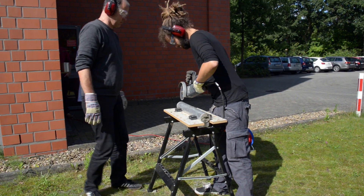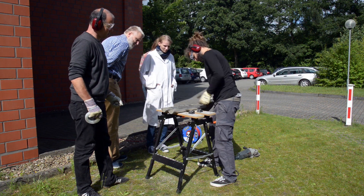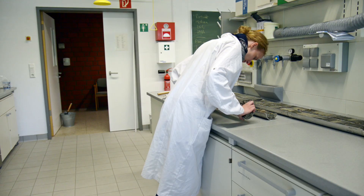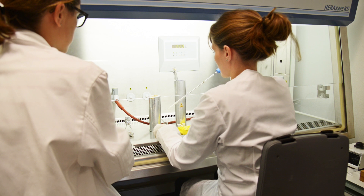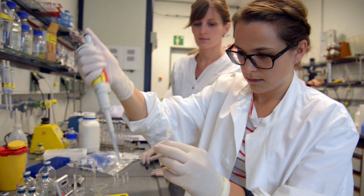In this program we combine field and lab work, since the samples are further treated and analyzed in the labs of the ICBM. During various courses the students get the possibility to extend their knowledge in several fields of microbiology and get trained in general microbiological working techniques.